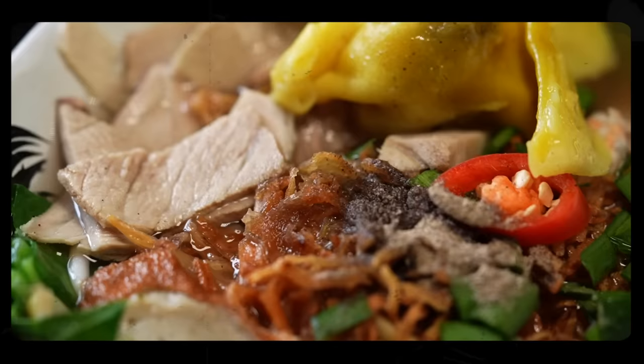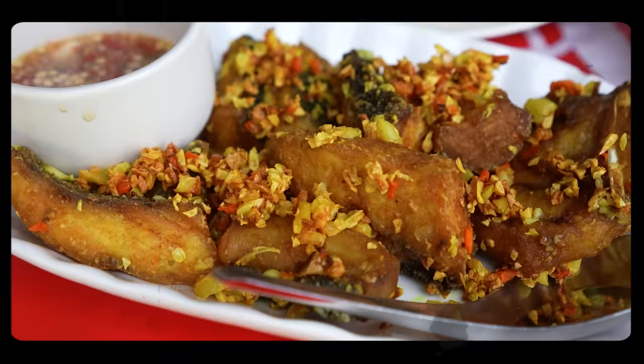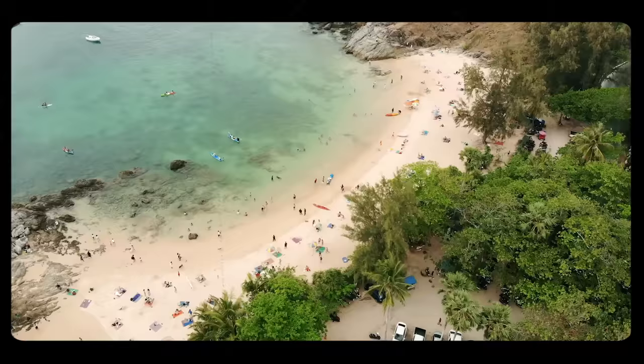The real food of Phuket is actually really hard to find unless you know what you're looking for. I've started here at the beach, which is what you would expect, but most of the food in this video is not what you'd expect.